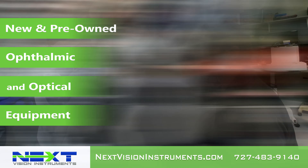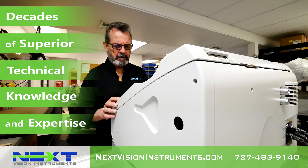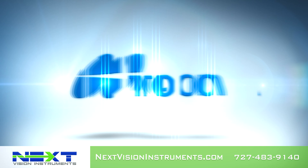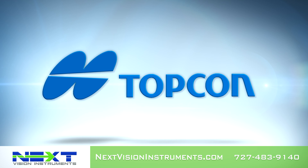NextVision Instruments, the industry-leading provider of new and pre-owned ophthalmic and optical equipment, offering decades of superior technical knowledge and expertise.